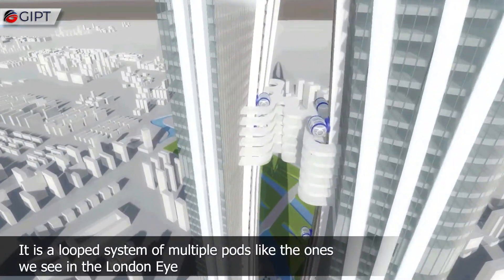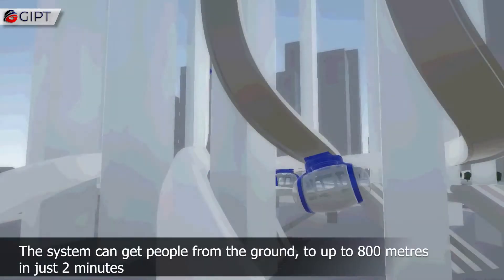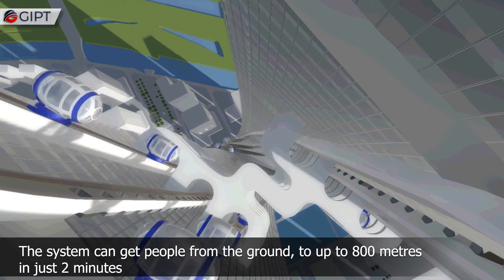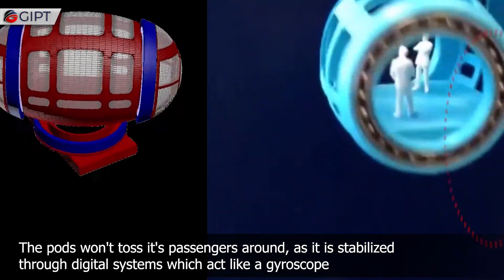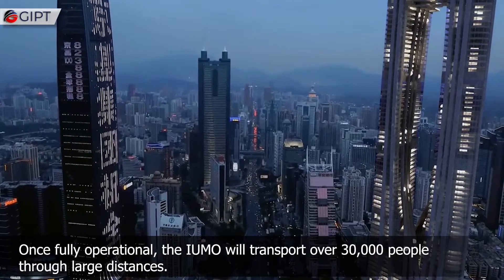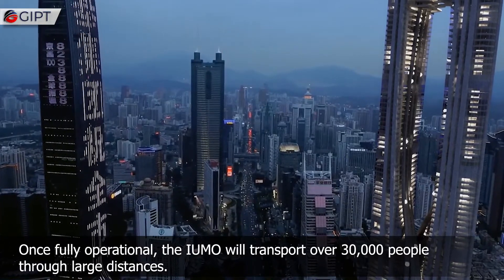It is a looped system of multiple pods, like the ones we see in the London Eye. The system can get people from the ground to up to 800 meters in just two minutes. The pods won't toss passengers around, as they are stabilized through digital systems which act like a gyroscope. Once fully operational, the IUMO will also be connected to railway systems and will transport over 30,000 people through large distances.